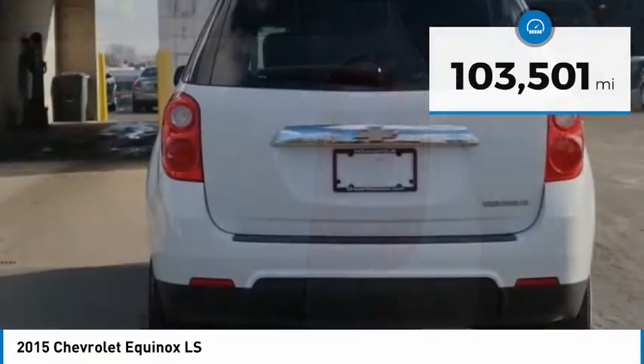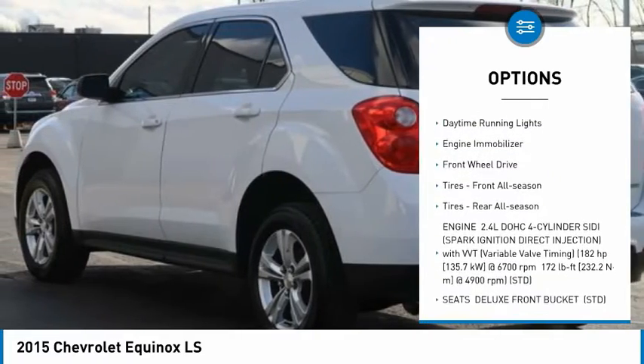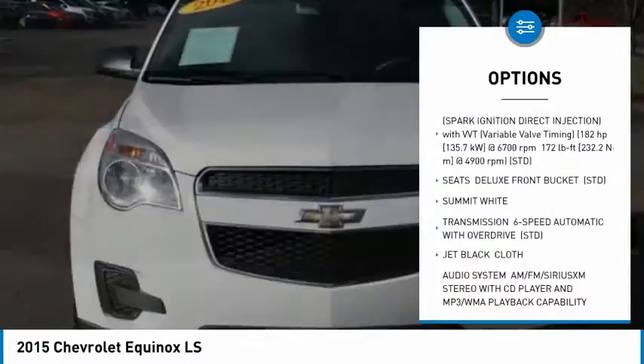Here are some of this vehicle's great options: tire pressure monitor, aluminum wheels, brake assist, traction control, stability control, daytime running lights, and engine immobilizer.